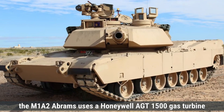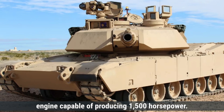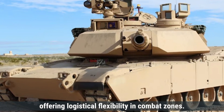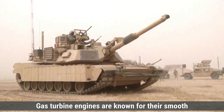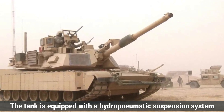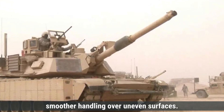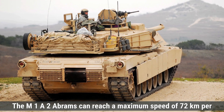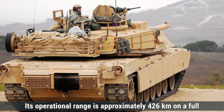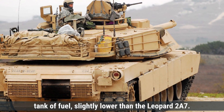The M1A2 Abrams uses a Honeywell AGT-1500 gas turbine engine capable of producing 1,500 horsepower. This multi-fuel engine can operate on diesel, kerosene, or even aviation fuel, offering logistical flexibility in combat zones. Gas turbine engines are known for smooth operation and rapid acceleration, but they tend to consume more fuel compared to diesel engines. Equipped with a hydropneumatic suspension system, the M1A2 can reach 72 km/h on paved roads and around 48 km/h off-road, with an operational range of approximately 426 kilometers — slightly lower than the Leopard 2A7.